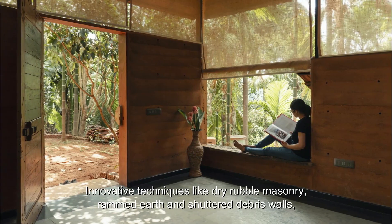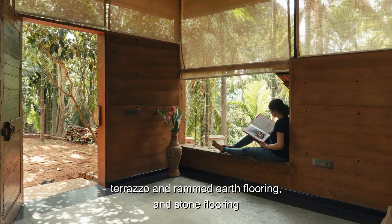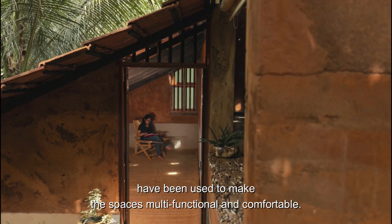Innovative techniques like dry rubble masonry, rammed earth and shuttered debris walls, terrazzo and rammed earth flooring, and stone flooring have been used to make the spaces multifunctional and comfortable.